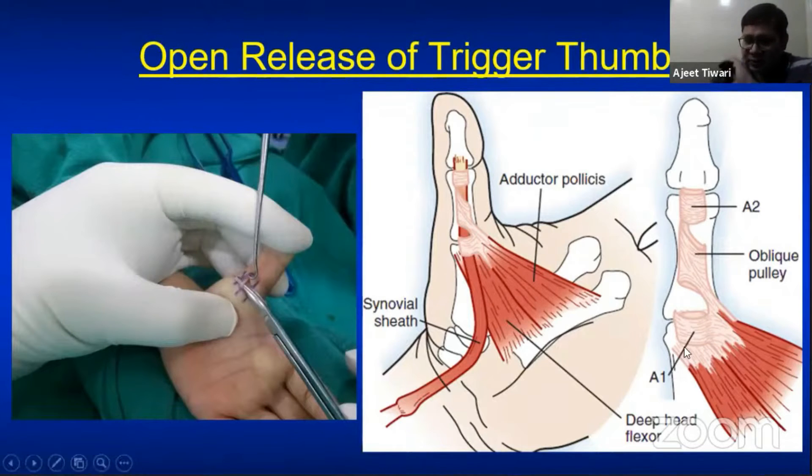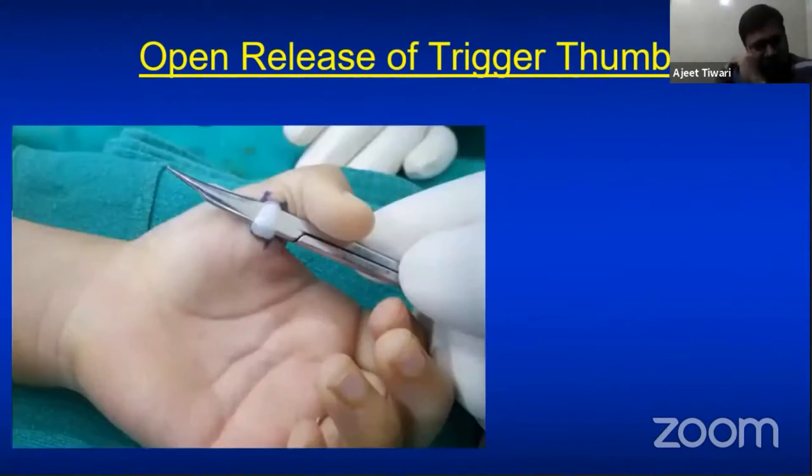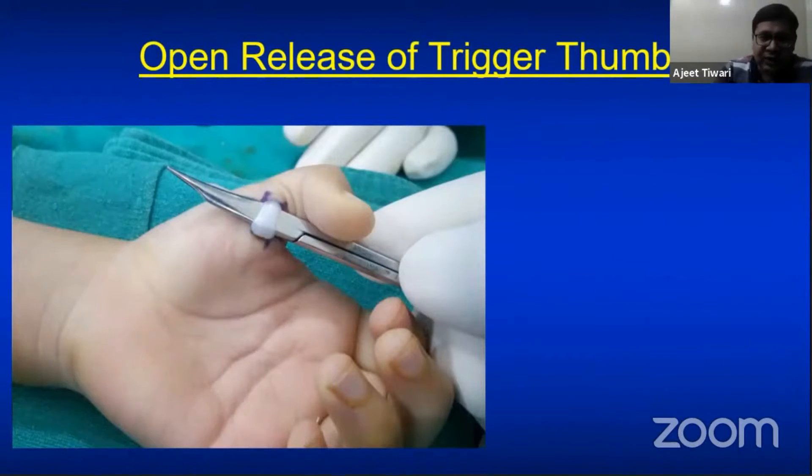The second important point: always place the incision on the radial side or the center of the A1 pulley. If you go to the ulnar side, you risk injuring the oblique pulley, which should be avoided. The third key point: always pass artery forceps under the tendon and try to pull it out. If the flexor pollicis longus tendon can be lifted out, the release is complete.